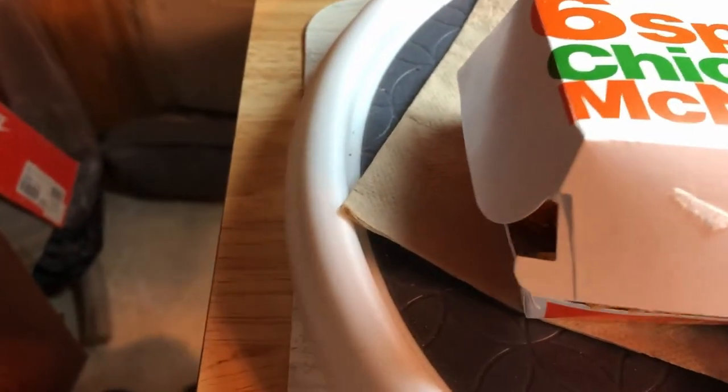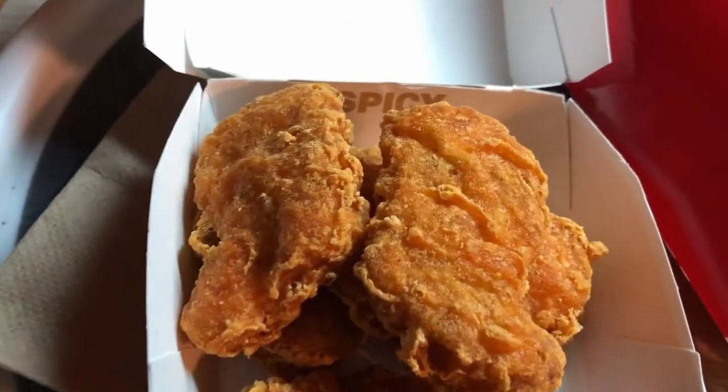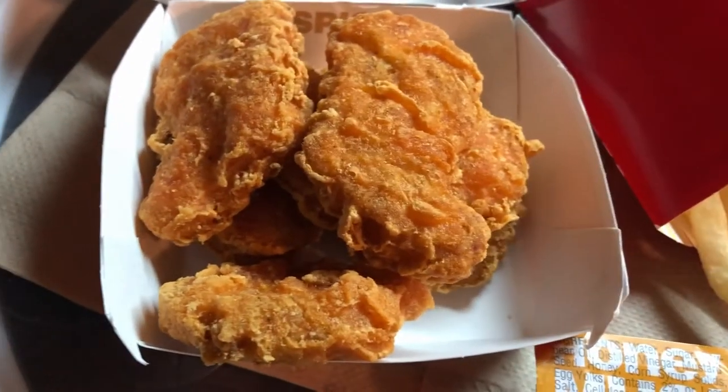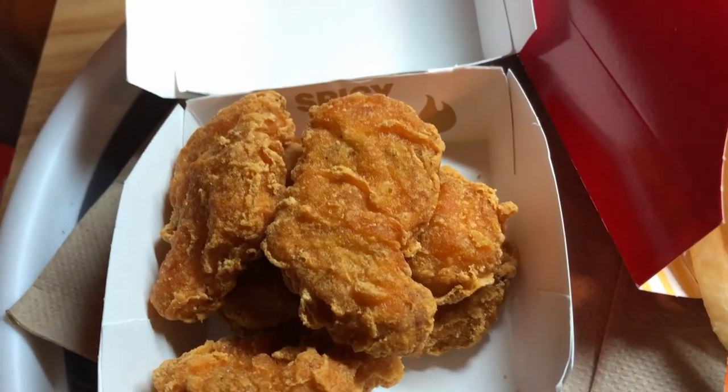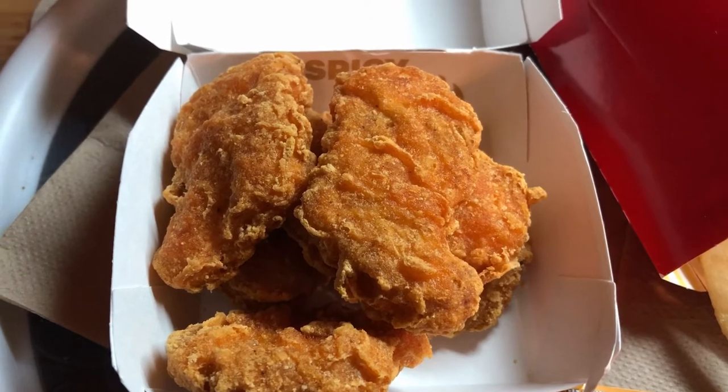Let's go ahead and unbox the chicken McNuggets. There you see it — they look like your typical chicken McNuggets, and what's interesting is they all look very similar, almost cookie-cutter shape, so very consistent in terms of shape.